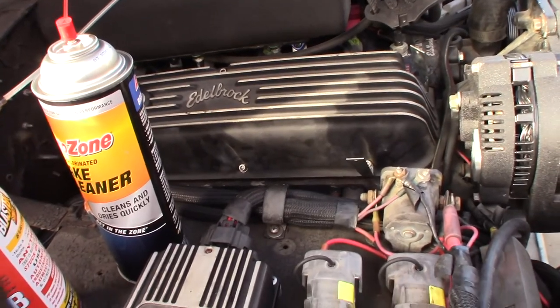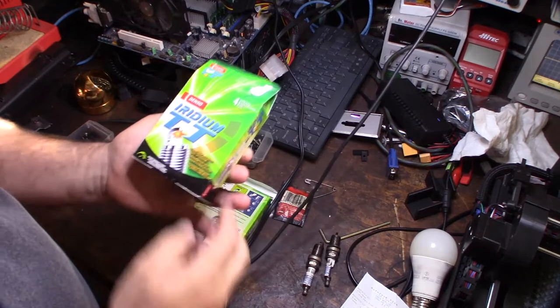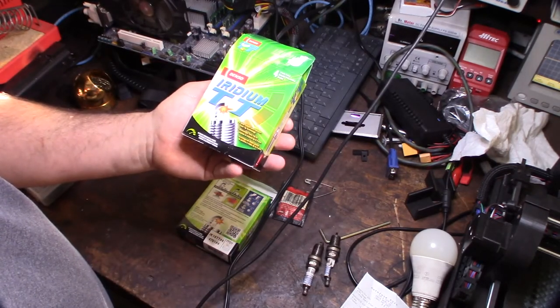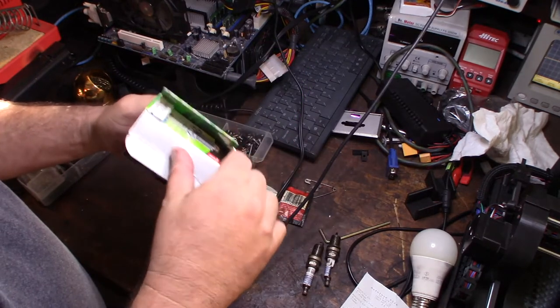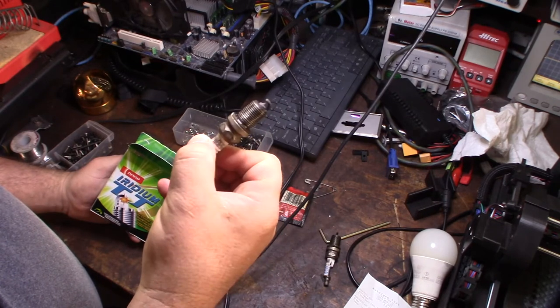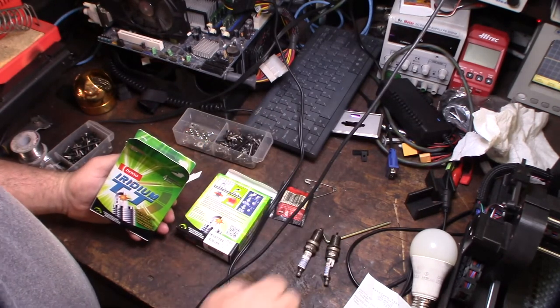These new plugs are called the TT plugs, made by Denso - they're the Iridium TT. These actually didn't exist the last time I replaced my plugs. I probably had the old ones in there for three or four years. My goal wasn't to replace them originally, just to clean them, check them, and gap them.